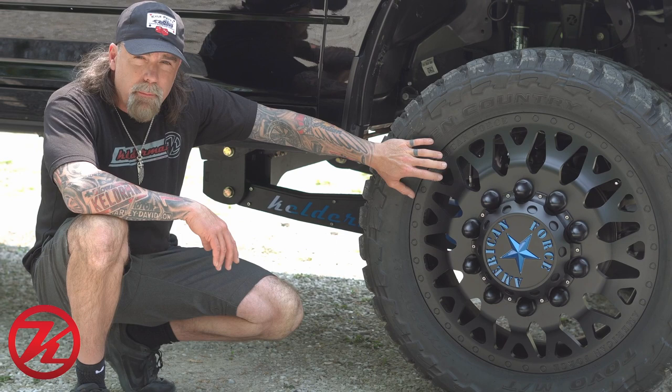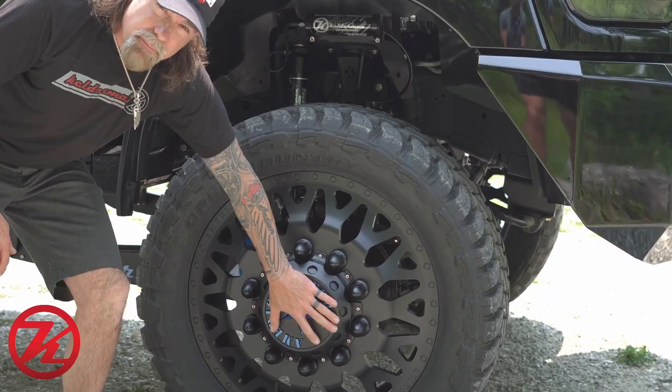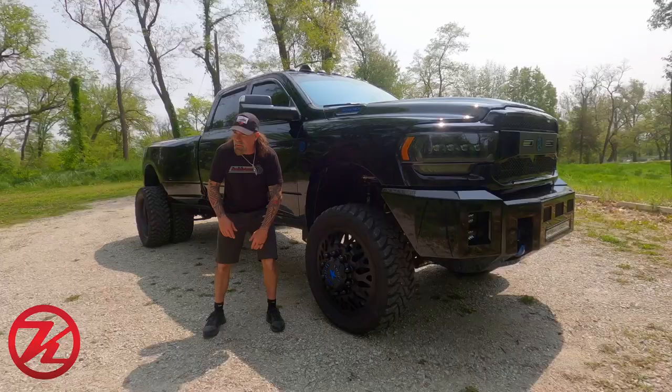We did 37 and a half inch Open Country MTs and 24 inch matte black American Force wheels. Just like everything else, we popped off the American Force and the star logo and painted them the blue accent color.